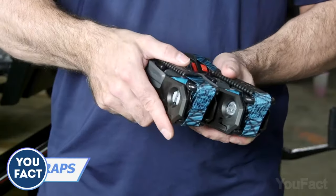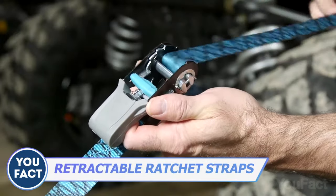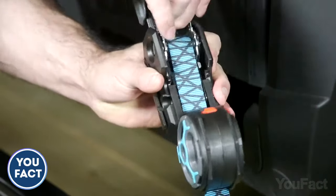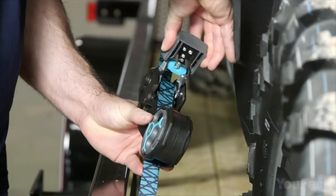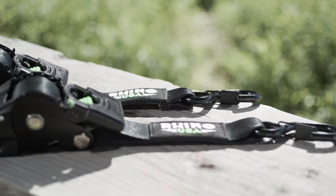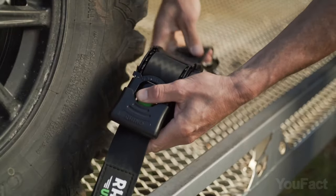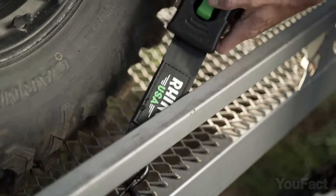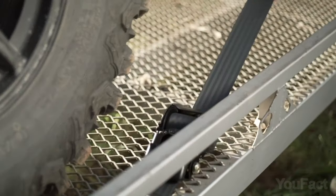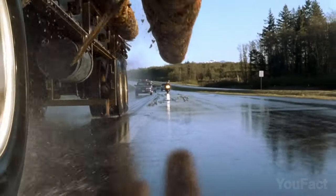Here are some retractable ratchet tie-down straps that are more exceptional than you might think. They're extremely durable with a working load limit of 300 pounds and a break strength of 900 pounds. The sleek mechanisms allow you to manually adjust the length using the winding wheel. An improved version from the same manufacturer extends smoothly with little effort, retracts with the click of a button, and tucks away all excess strap. These new straps have a break strength of over 3,000 pounds, ensuring your safety.